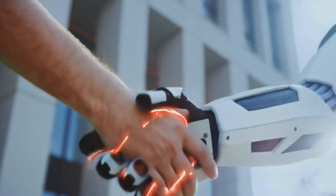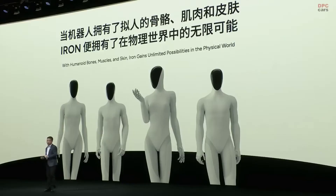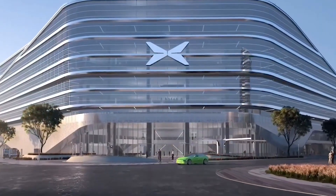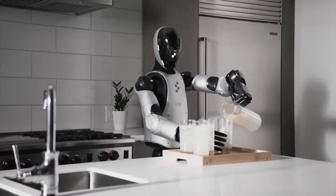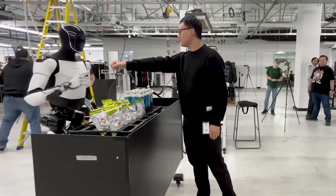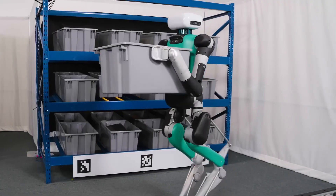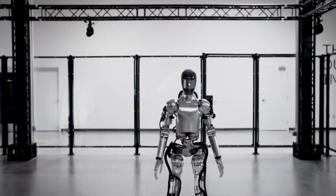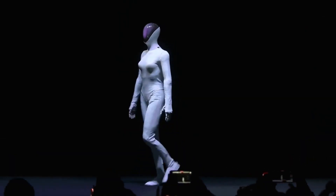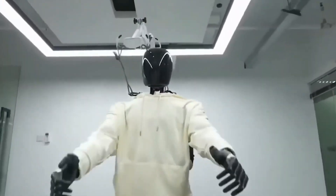So here's the question: what happens when we finally build something that looks, moves, and maybe even thinks like us? XPeng's Iron fooled people for a few seconds — the next generation might fool them for good. And if we've learned anything from AI so far, once the technology starts to feel human, we start treating it like one. We name it, we trust it, we talk to it, we forget it's a machine. These robots aren't conscious yet — they're just really good mirrors. But it's important for us all to be aware of where these advances currently stand and where they're moving, because the implications are huge. XPeng's Iron looks stunning, but under the hood, it's still learning to walk just like the rest of us. The humanoid race has officially begun, but humanity's still figuring out what finish line we're running toward.